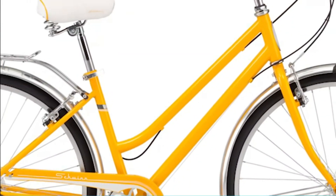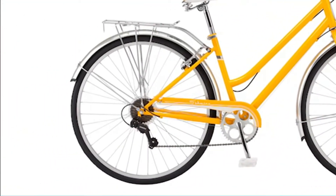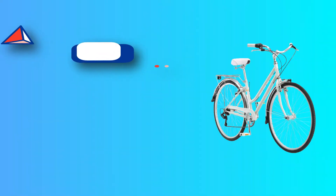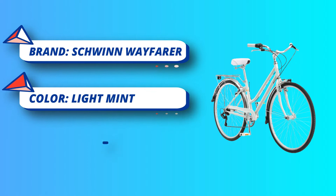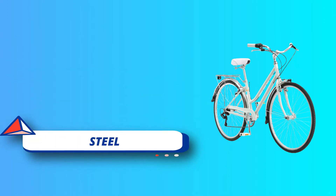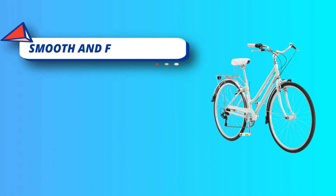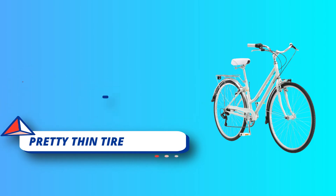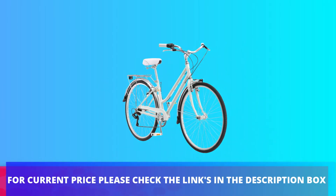The front suspension forks make it a comfortable ride. It has a 21-speed Shimano rear derailleur system with SRAM grip shifters, which let you choose from different speeds depending on your mode of transport. This bike has a retro style, alloy front brakes for good stopping power, and a fender to help keep you clean while riding. For current price, please check the links in the description box.